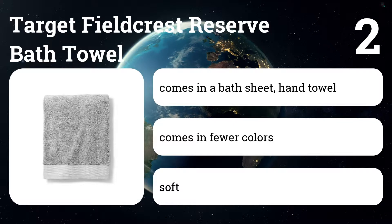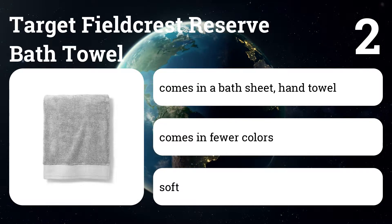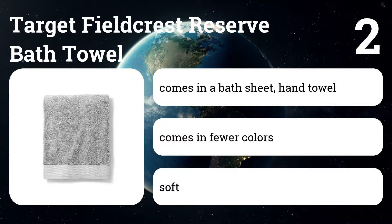Number two: Target Fieldcrest Reserve Bath Towel. This thick, springy towel isn't quite as soft as pricier terry towels we've tried, but it felt less overwhelming to use and absorbed water better than most.